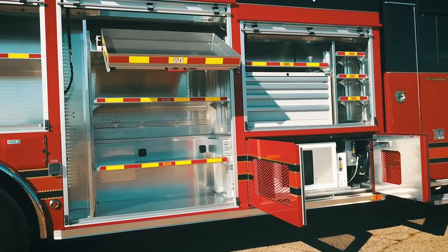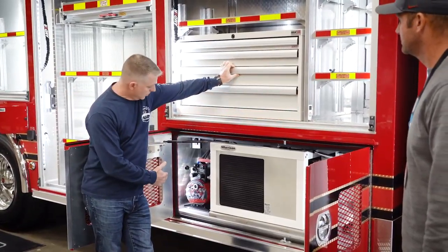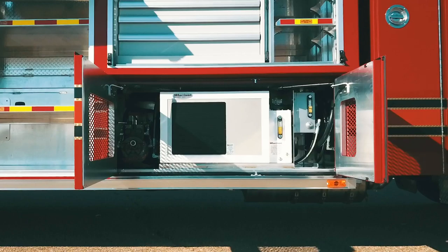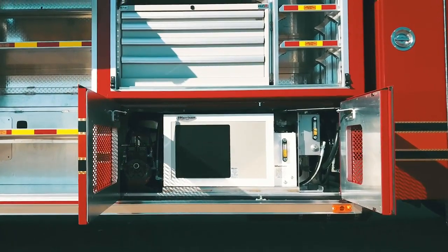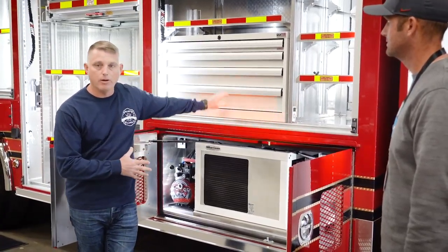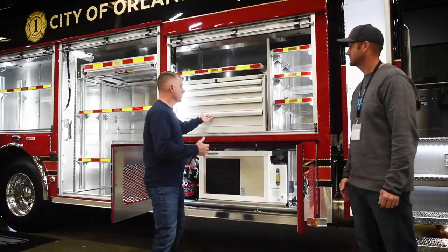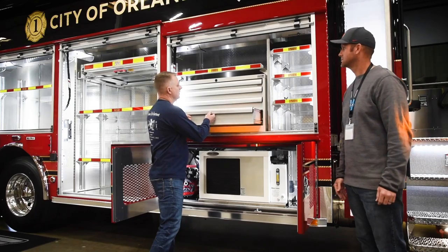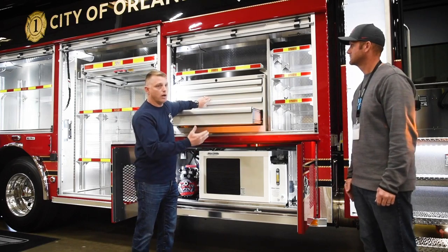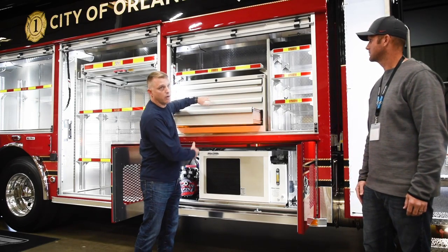Immediately behind that, on the bottom here, we've got our PTO-driven Harrison generator. It also drives our hydraulic tools. This is going to be increasing the responsibilities of this piece of apparatus in the city — they're going to be acting in a vehicle machinery rescue capacity. So we've increased the capability here with their PTO-hydraulic-driven rescue tool. It's also a nice toolbox that will incorporate, again, vehicle machinery rescue as well as hazardous materials various pieces of tools and equipment that they'll need.